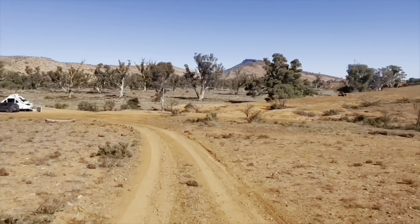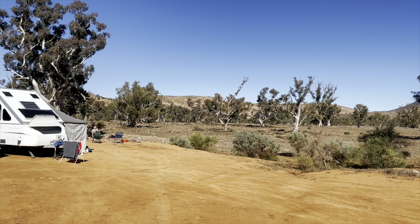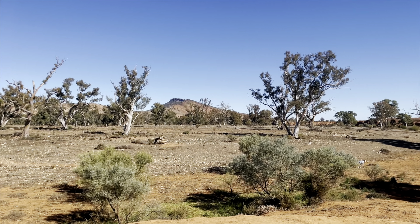Over yonder, Site 12, Woollyanna Shelter. Let's have a look. The drive in is also on a bit of an angle, but once you're down the bottom there's plenty of room to set up. There's even a little nook for the kids to play.